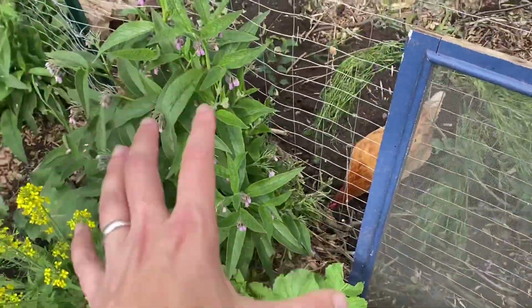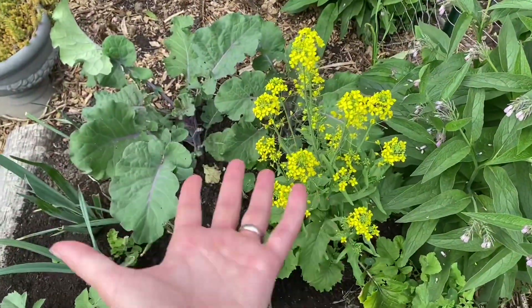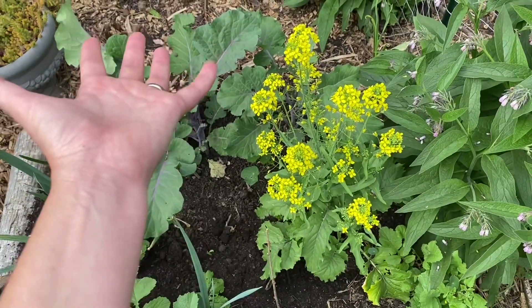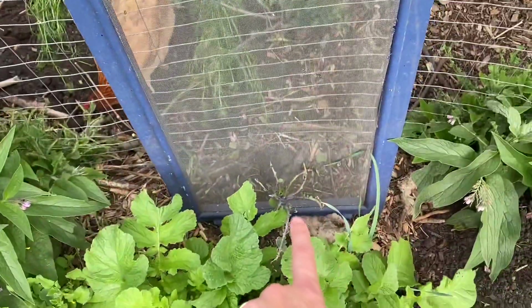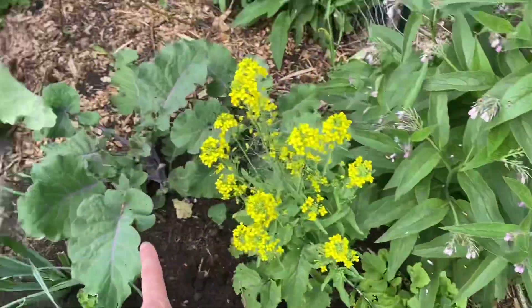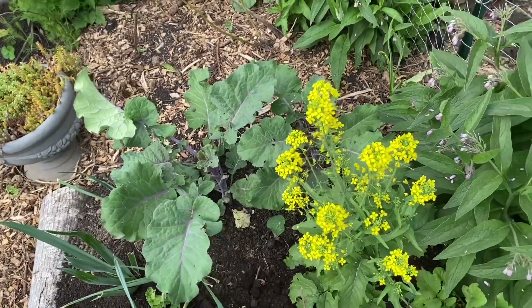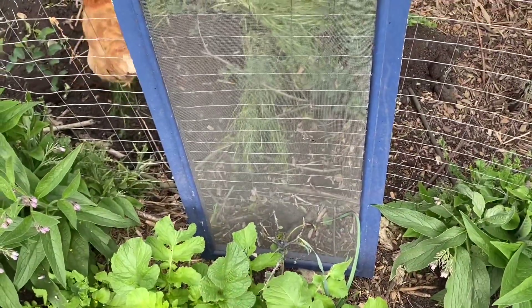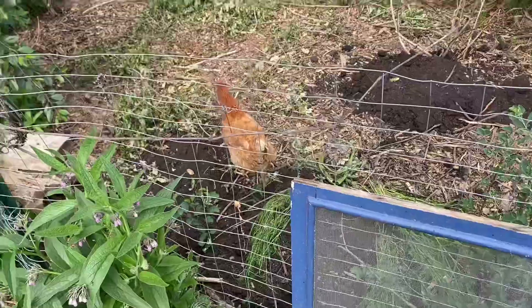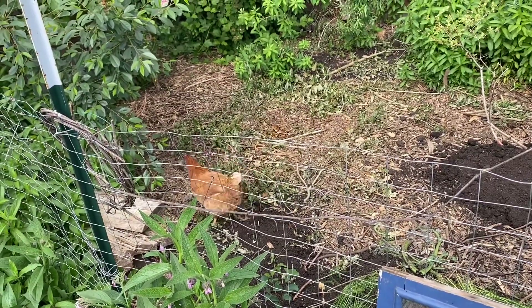Hopefully that will give this tree collard a chance to recover like all of the tree collards out here that are far enough away that the chickens can't get to them. Hopefully this sad little one will soon be looking like that gorgeous one over here, and then I will continue to keep her protected as long as I have poultry breaking through my fencing and getting into this part of the paddock when they're not supposed to.